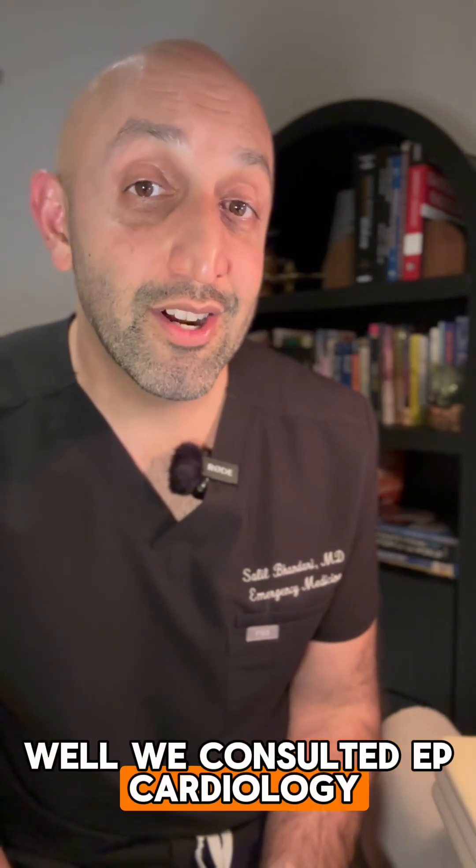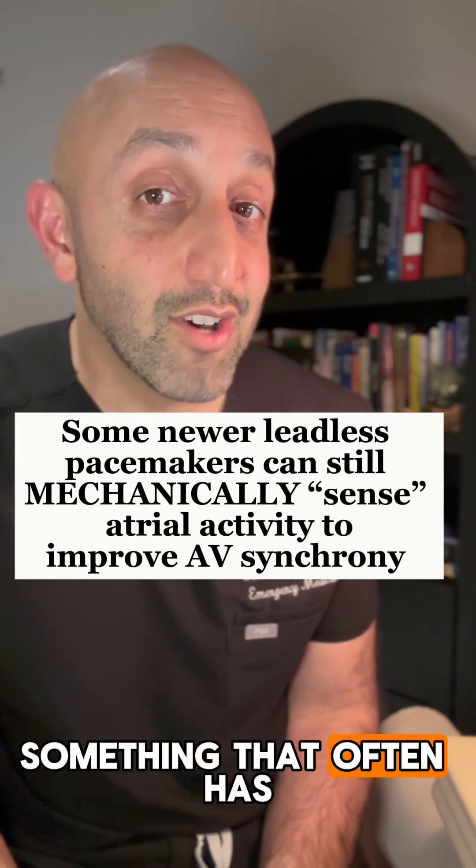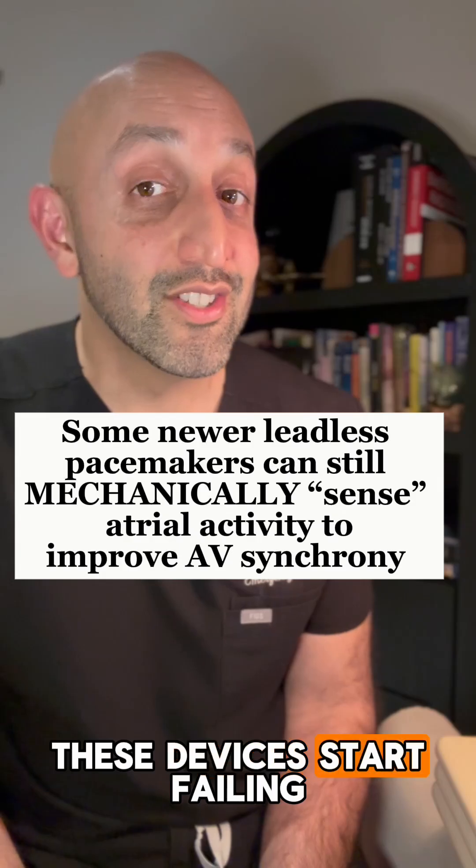So what do we do with our patient? Well, we consulted EP Cardiology, who came down and adjusted the atrial sensing thresholds — something that often has to be done when these devices start failing.